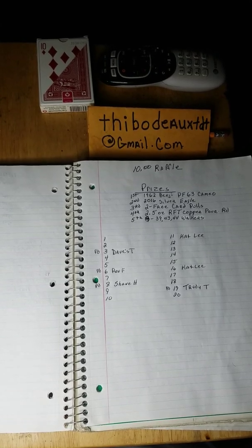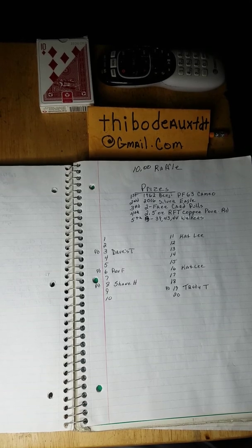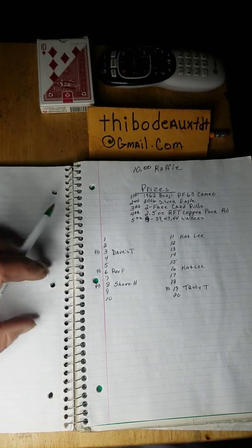All right folks, I am back. It is the Living Room Pander, and welcome to my channel. I got a lot of fun games and giveaways going on, so y'all stay tuned and pay attention, and let's get this ball rolling.